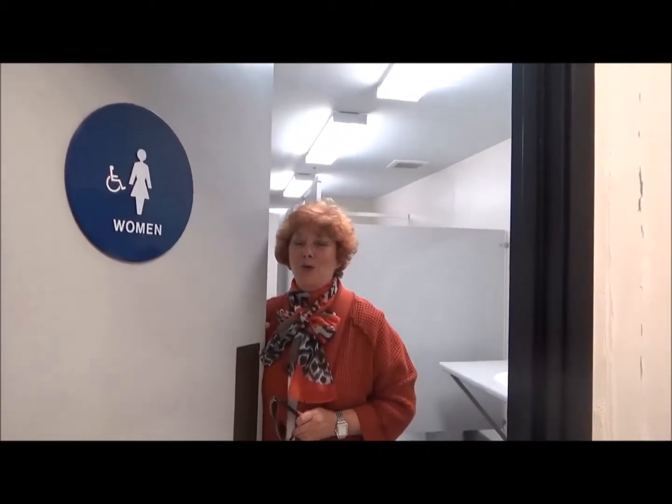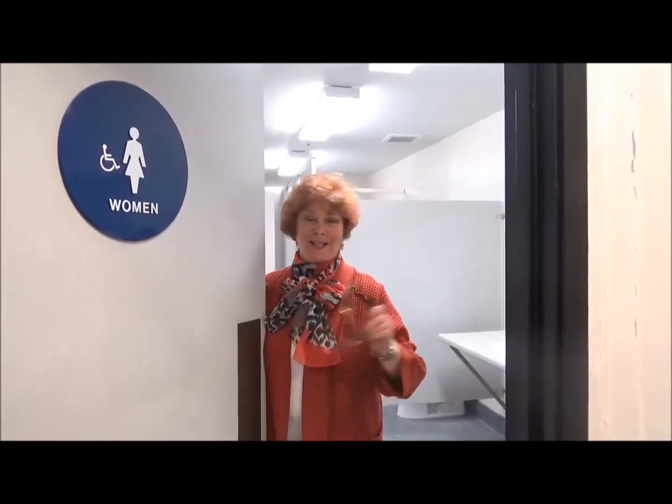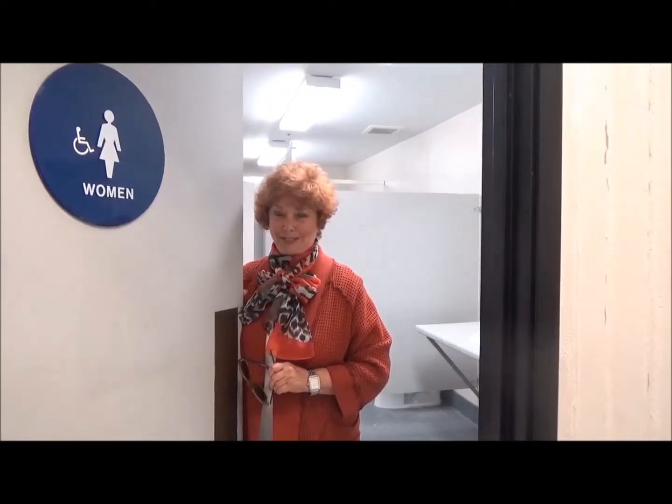Welcome to our own women's bathroom. We're so excited about this. Michael Gould is bringing in all the products to make this smell good and really be fun and pretty too.